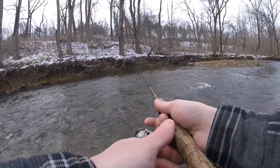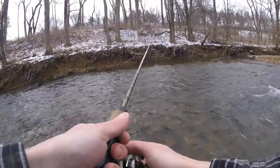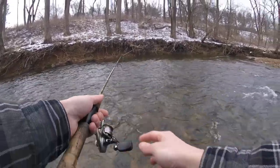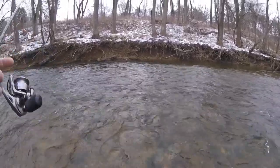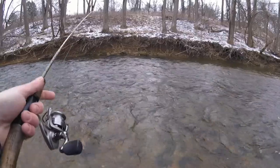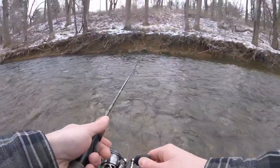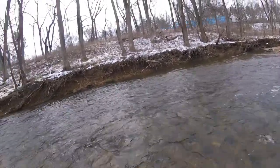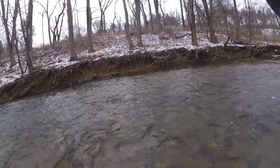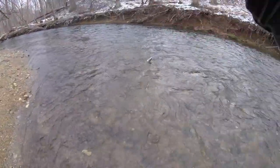Here's another little pool — get it out there, see if anything's hanging around. Oh there we go, first one of the day! That's a decent one. It's a real nice native — there we go guys.